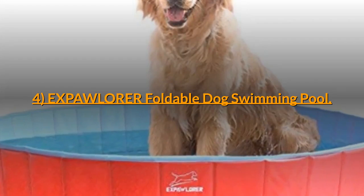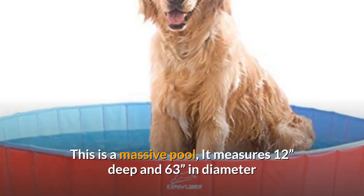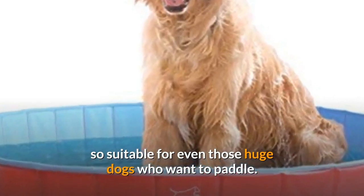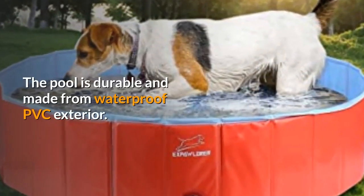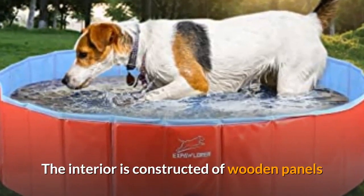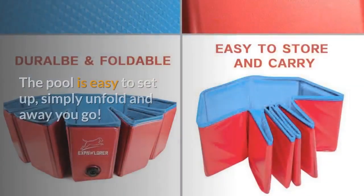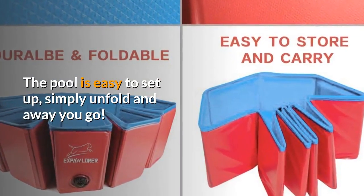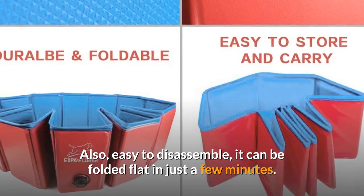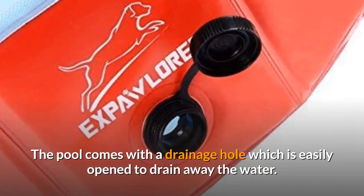Number 4: EXPAWLORER Foldable Dog Swimming Pool. This is a massive pool — it measures 12 inches deep and 63 inches in diameter, so suitable for even those huge dogs who want to paddle. The pool is durable and made from waterproof PVC exterior. The interior is constructed of wooden panels and the base is extra durable to stop any damage from nails. The pool is easy to set up — simply unfold and away you go — and also easy to disassemble, folding flat in just a few minutes. The pool comes with a drainage hole which is easily opened to drain away the water.